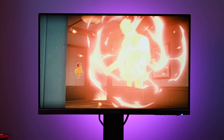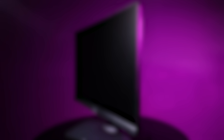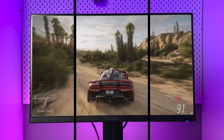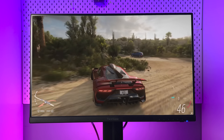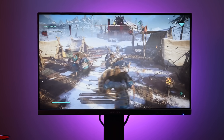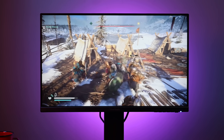Backlight strobing helps combat this, and how it works is as genius as it is simple. During the bit where the pixels are transitioning — which is pretty much between every frame — the monitor's backlight is turned off. Without a backlight, LCD panels cannot show anything but a blank screen. By the time the backlight comes on, the pixels are fully transitioned between colors, so you do not see the frame where the pixels are switching colors. All this happens so quickly that you barely notice it. The only thing you do notice is that there's no blurring.